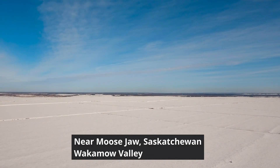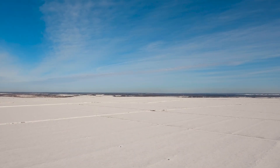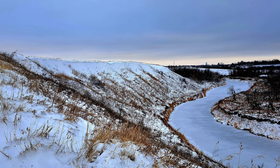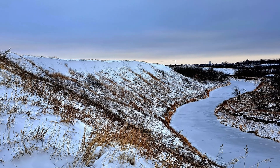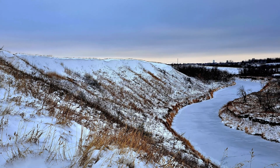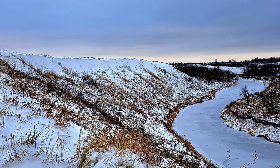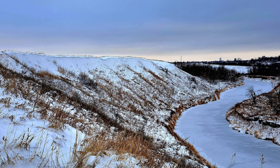Out here on the plains of Saskatchewan, the wind can strip the heat off your skin in minutes. But drop just a little lower into Waccamoa Valley and the entire world changes. The wind is calmer, the air is warmer. Under this quiet stretch of ground, something interesting surfaced in 2024.